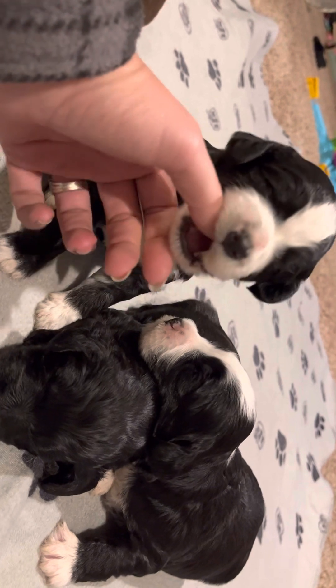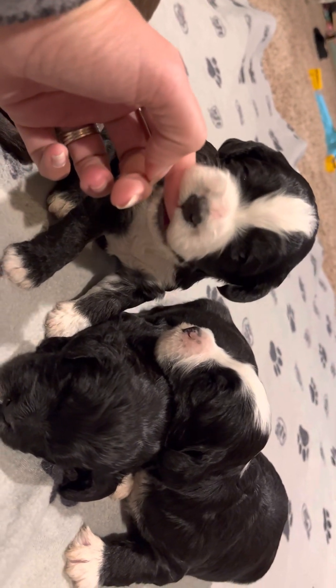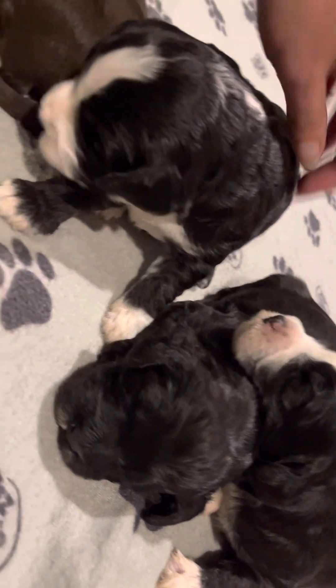They're starting to chew a little bit. Their eyes opened over the weekend, so they've got some pretty little eyes. Big yawns.